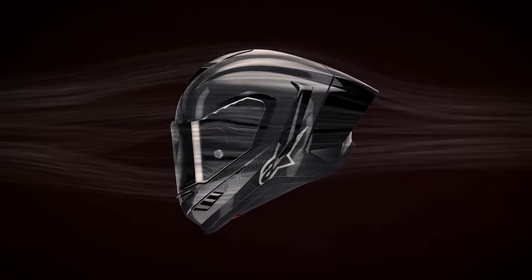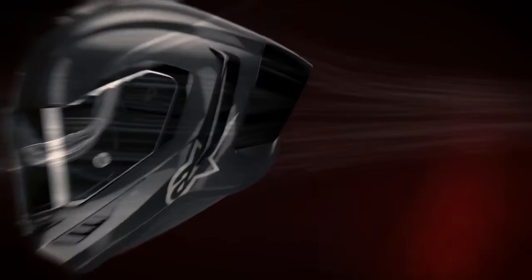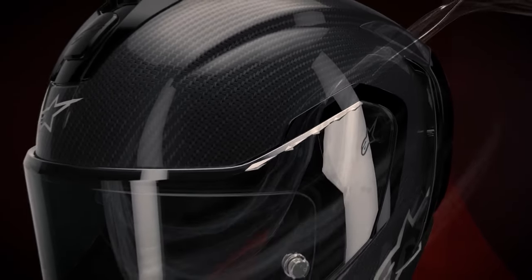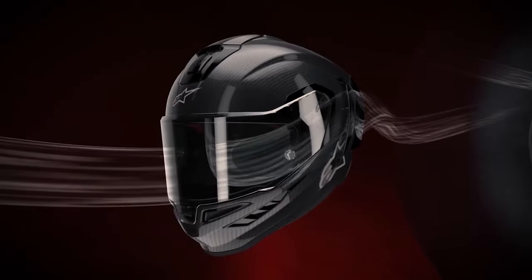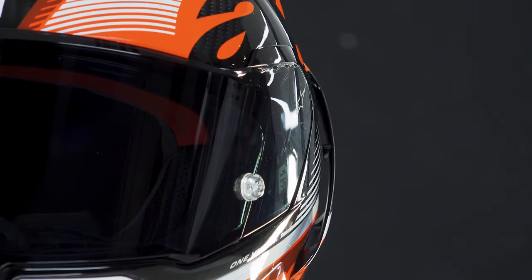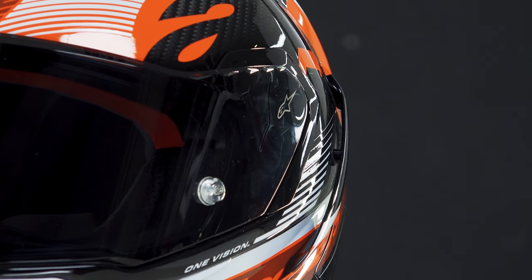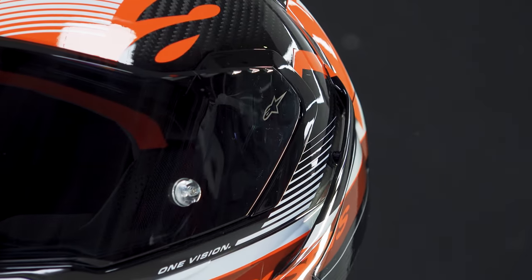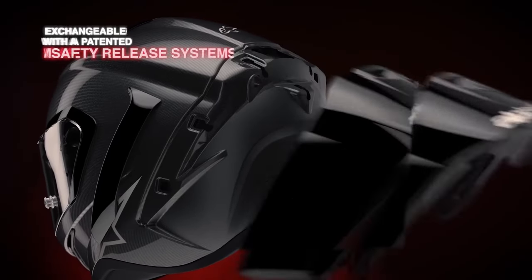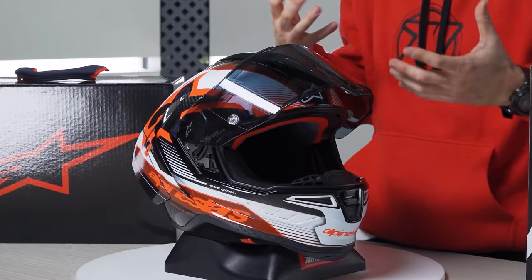Another detail to keep in mind is its futuristic aerodynamic design, featuring a rear spoiler and side fins that enhance sleekness and performance, minimizing turbulence at high speeds. There are two different types of interchangeable rear spoilers to suit specific needs and preferences. Regarding safety, the rear spoiler features a system designed to detach in the event of a fall to prevent any type of twisting.